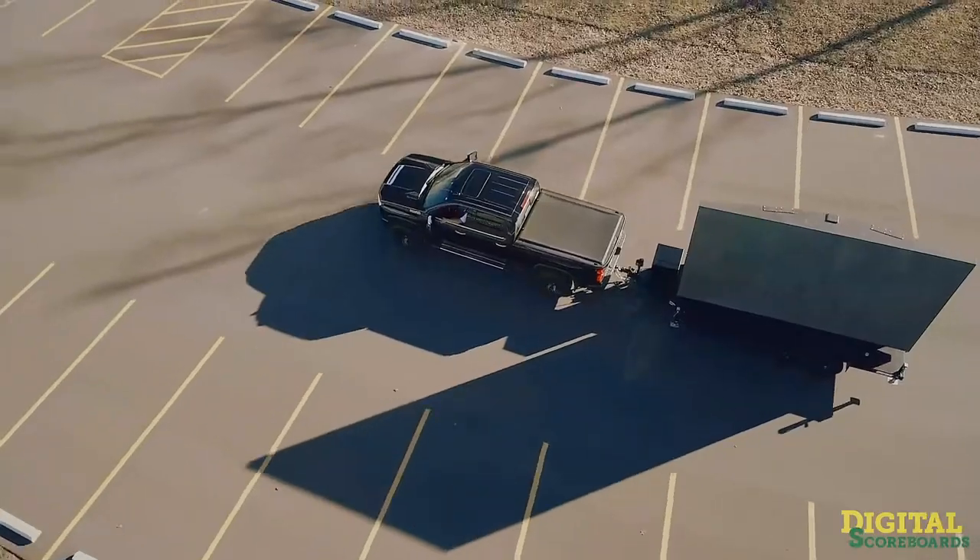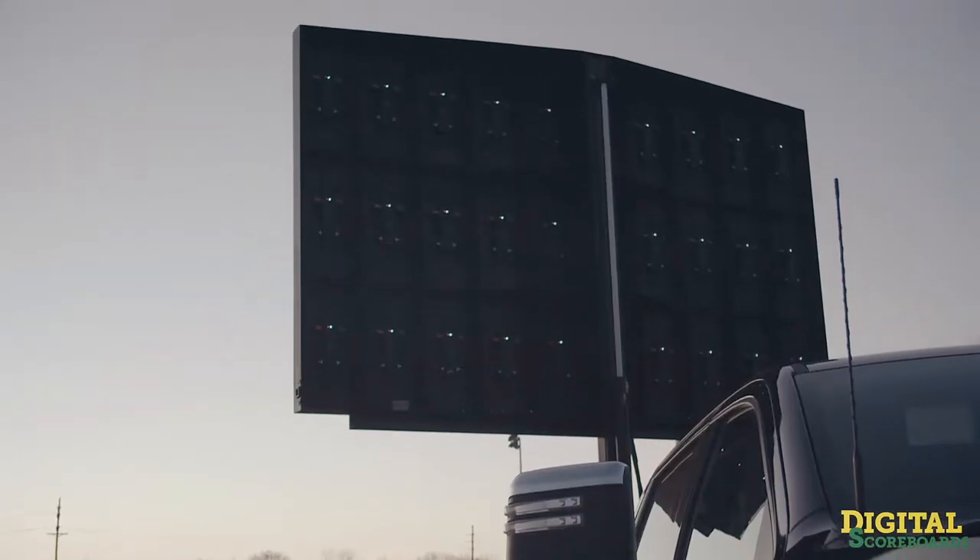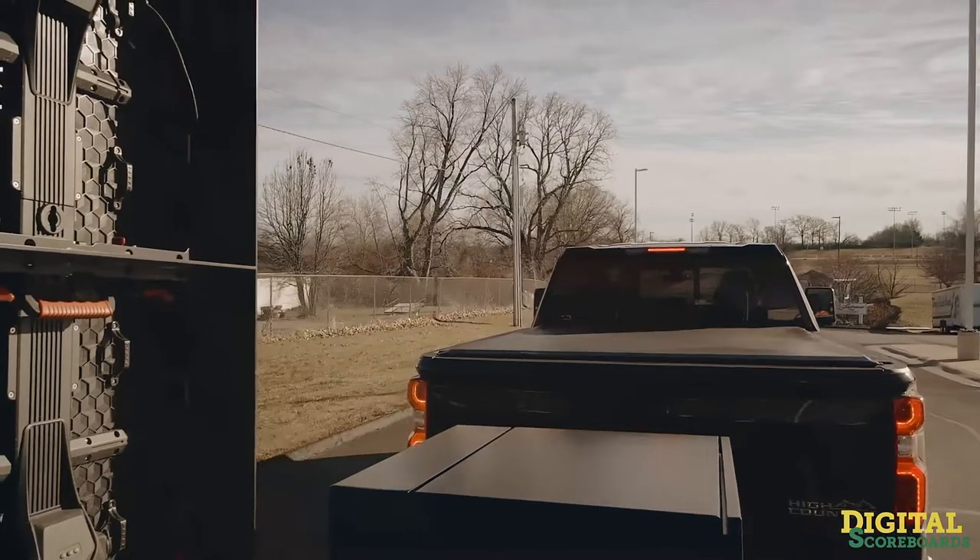Each Max Mobile LED trailer is designed and built in the USA, durably engineered to withstand heavy rain, wind, or any condition thrown at it.